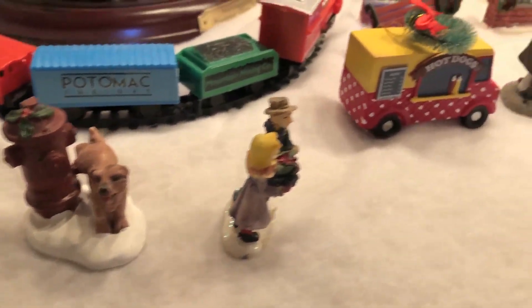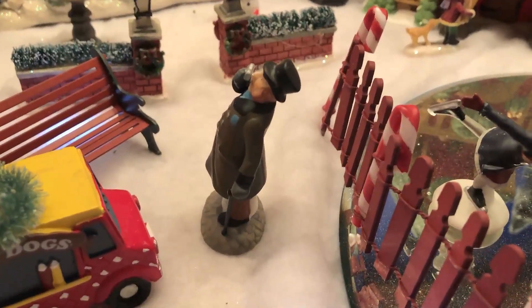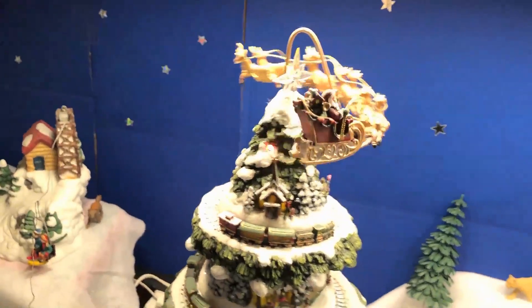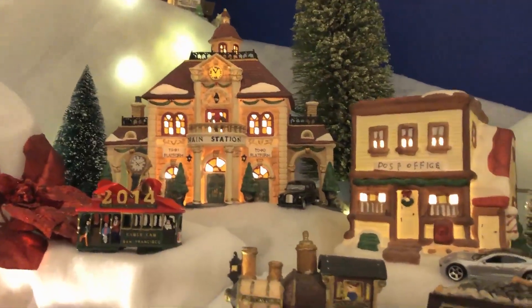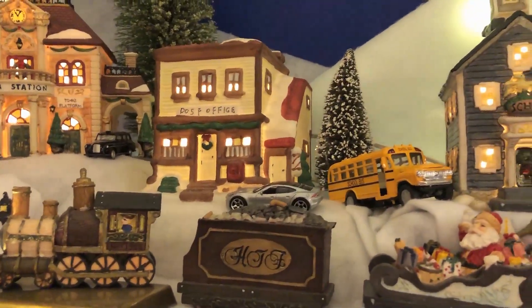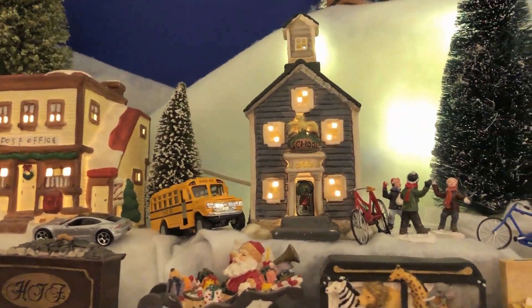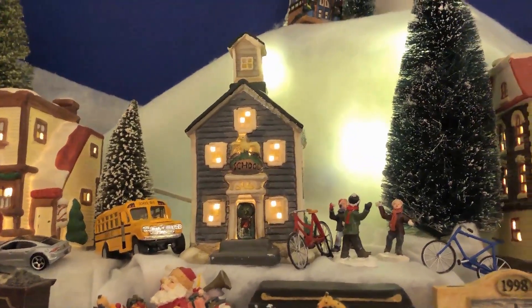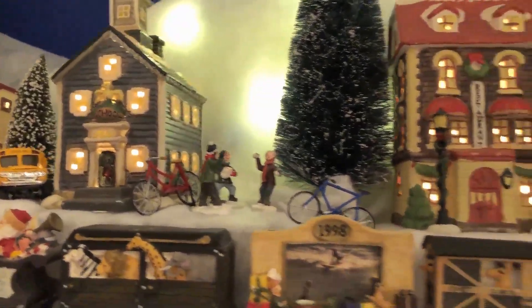There's a dog using the fire hydrant. And this man with his binoculars is looking at Santa while he flies around. Up top is more Christmas village with the train station, the post office, the train. Most of these things we've discovered on eBay and at the flea market by Jolene's house, so that helps. We have children having a snowball fight at school.